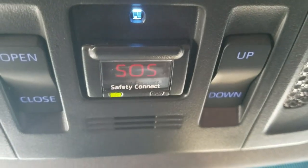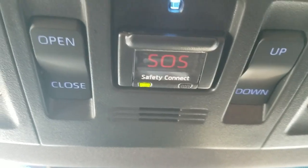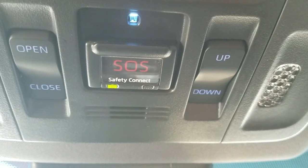I want to go over the SOS Connect. What this is: if you have an accident and your airbags deploy and you're by yourself and you're knocked unconscious, they're going to send emergency services right to your exact location. Very nice feature to have.